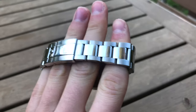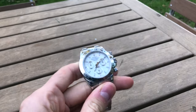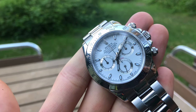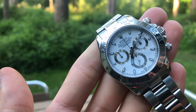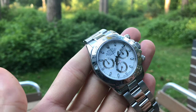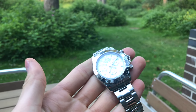Even though the chronograph complication takes a little bit of space due to the three sub-dials, it still feels uncluttered. For me the best chronograph watches are the Rolex Daytona and the Omega Speedmaster — they are done very nicely, stick to the tradition of the original design, and don't tweak much. They stay really true to their original design and form. I just cannot stop looking at Daytona watches.